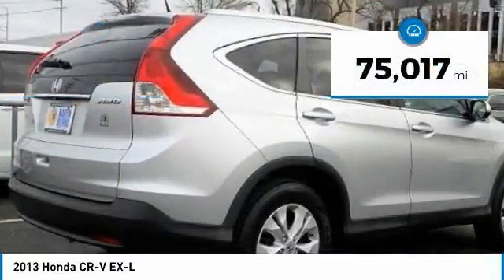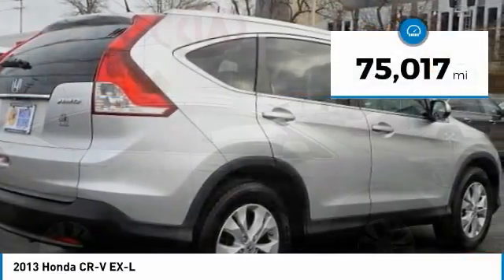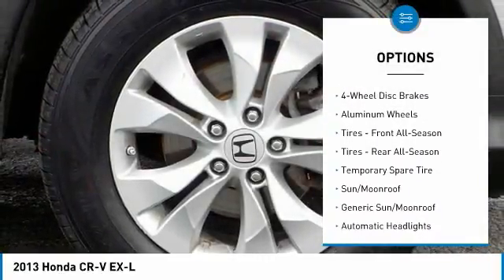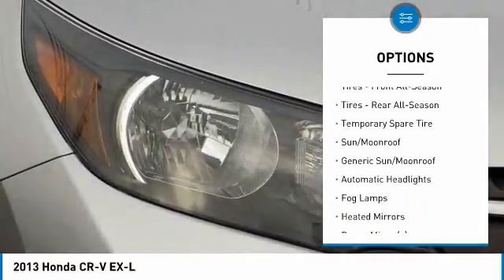This vehicle has less than 80,000 miles. Here are some of this vehicle's great options: anti-lock braking system, stability control, traction control, keyless entry, and backup camera.